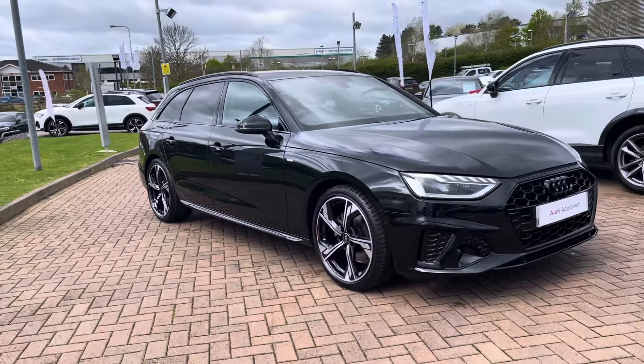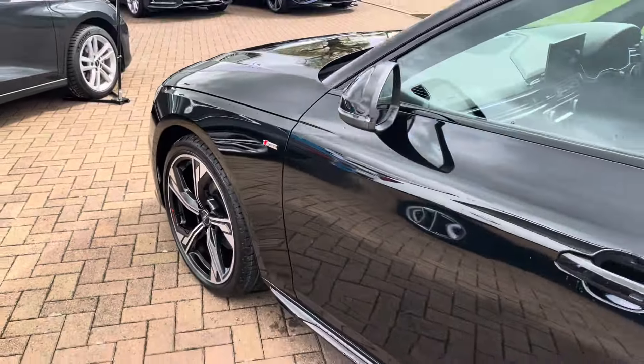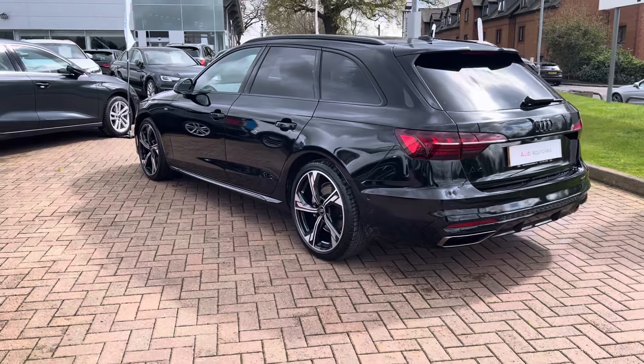This particular model comes in the stunning Mythos Black metallic paintwork and looks super sporty and stylish from every angle. From the 2-litre TDI engine you get 160 brake horsepower with 370 Nm of torque, which gets you from 0-60 in around 8.2 seconds.